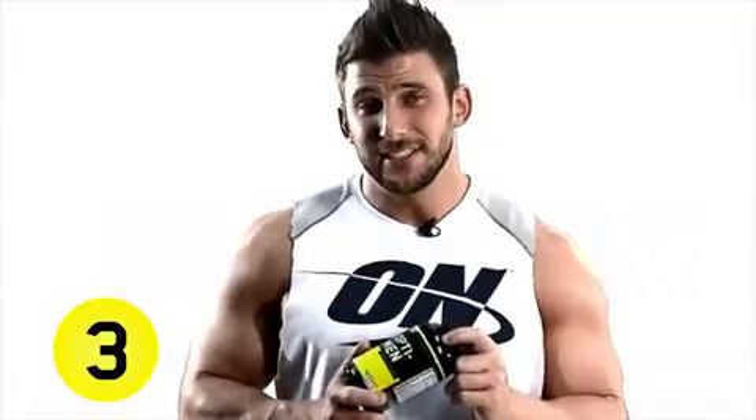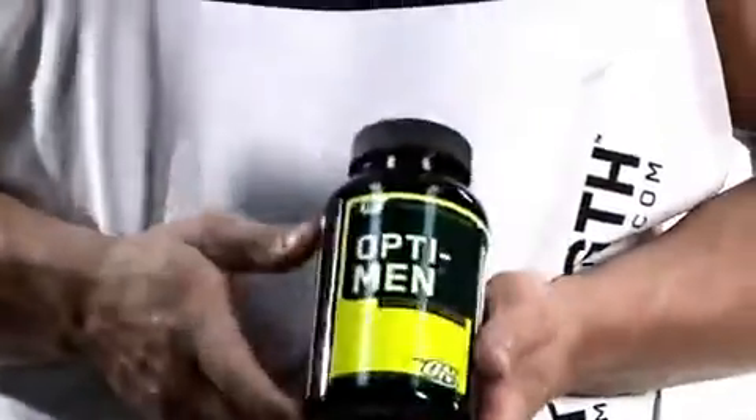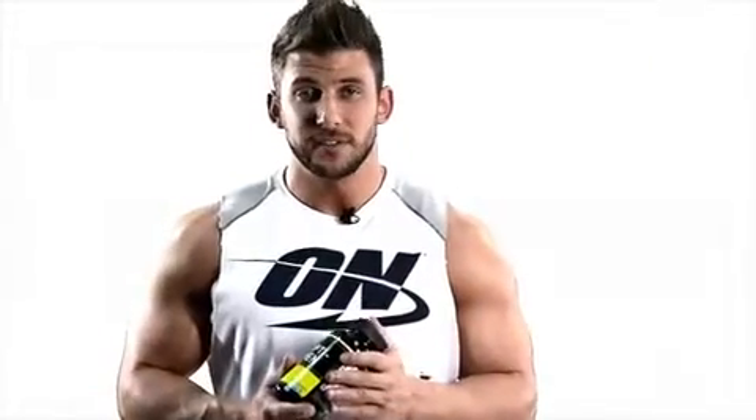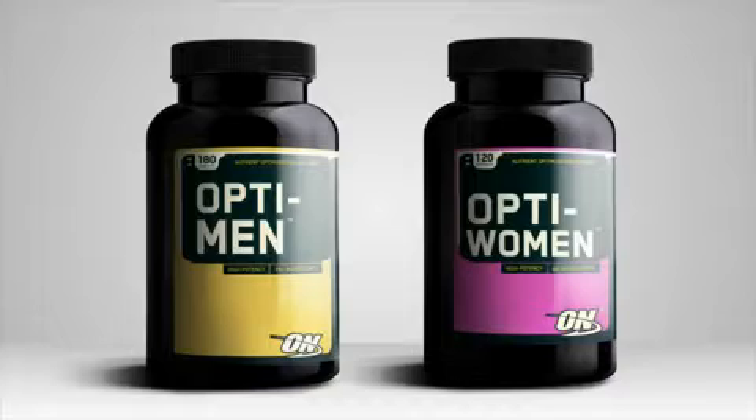Last but certainly not least is the Optimum Multivitamin. All of us need our vitamins and minerals, but we can't possibly get all of it just from food alone — that's what the multivitamin is for. It gives you all your vitamins and minerals that you need throughout the whole day. And for you women, we also have the OptiWomen multivitamin. Because this is from Optimum Nutrition, you know the quality's great.